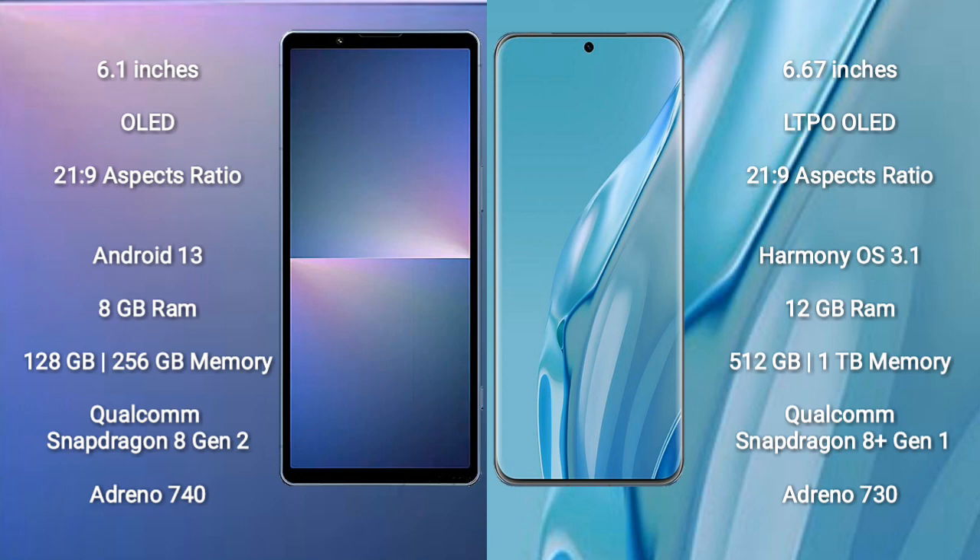Sony Xperia 5 Mark 5 runs on the Android 13 operating system. Huawei P60 Art runs on the HarmonyOS operating system.